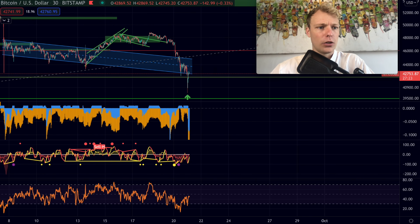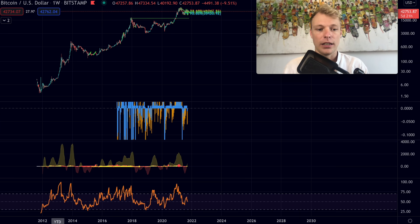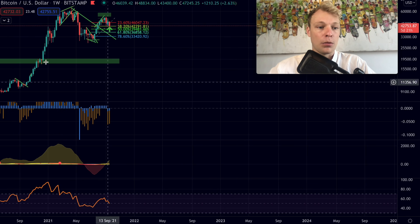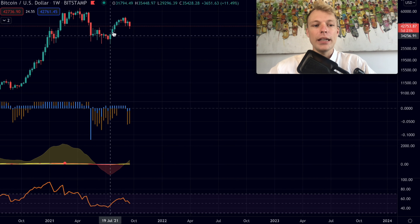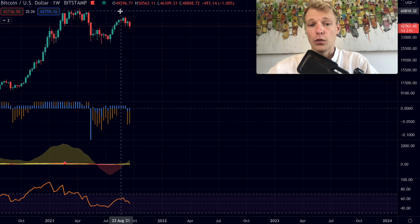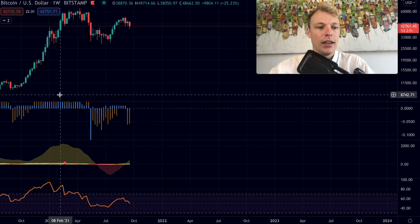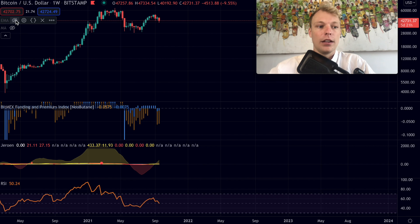Right now we are looking at the short-term time frame, but let's first go to the weekly time frame and start on the higher time frames before going back to the lower ones. There are some important things going on with bitcoin right now. Let me get rid of the drawings, and what we can see is that bitcoin so far is having a pullback, touching some very key levels.